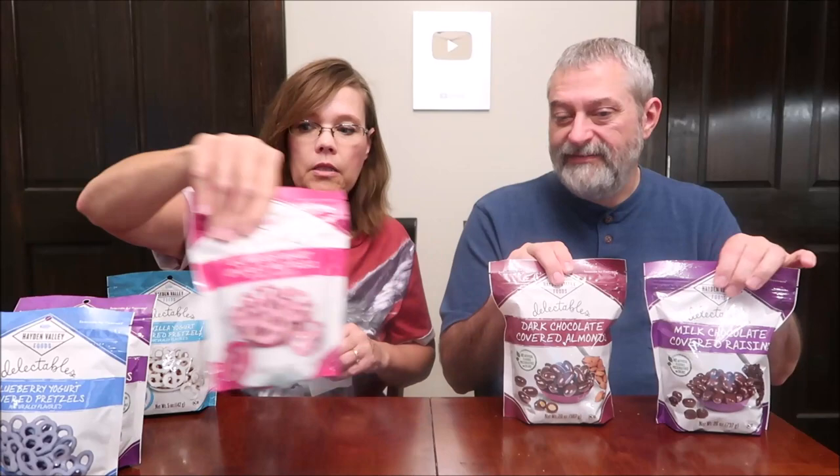These bags — to put them in comparison — these are five ounce bags. This is 20 and 26 ounces, so that's why it's heavy. This Hayden Valley Foods is called 'Delectable' — vanilla yogurt covered pretzels, naturally flavored, actual size on the front, five ounce bag, made with pure vanilla Hayden Valley Foods.